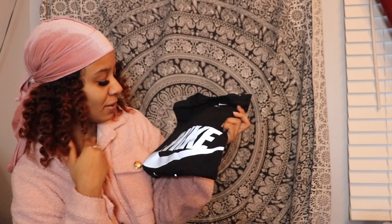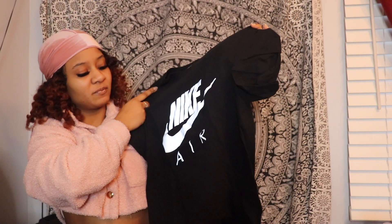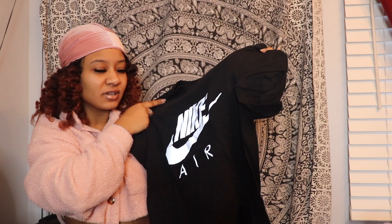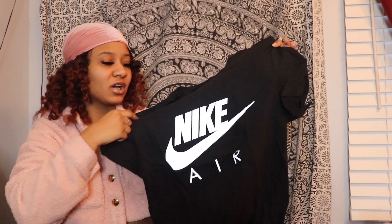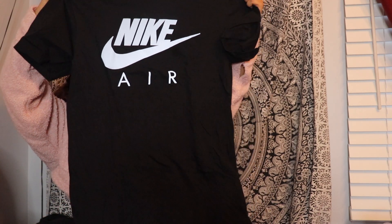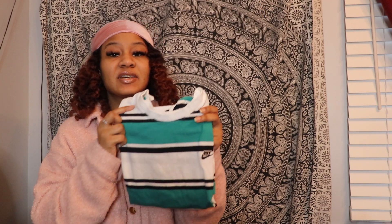The next t-shirt I have is this Nike t-shirt — I don't know if you guys can tell in the camera, but it's a reflective one. When I'm looking at it it's gray and sparkly, but on camera it looks more white and silver. I believe I got this from Foot Locker and I got it in a size small.